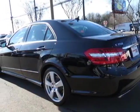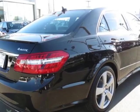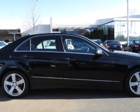This vehicle gets an estimated 17 miles per gallon in the city and an estimated 24 on the highway. This E-Class boasts a 3.5-liter engine and has a 7-speed automatic transmission.